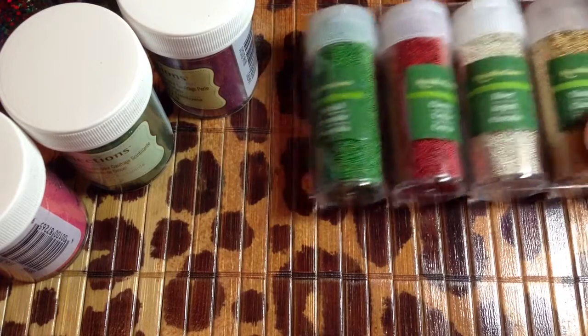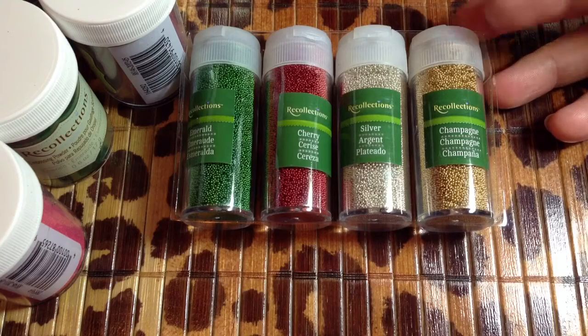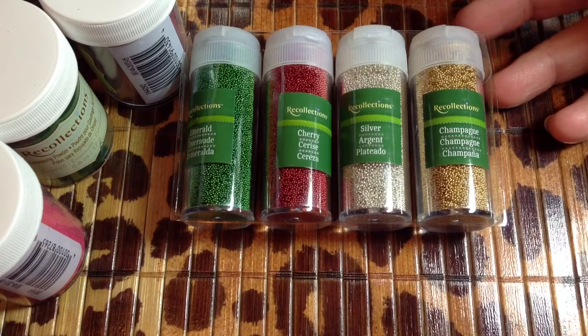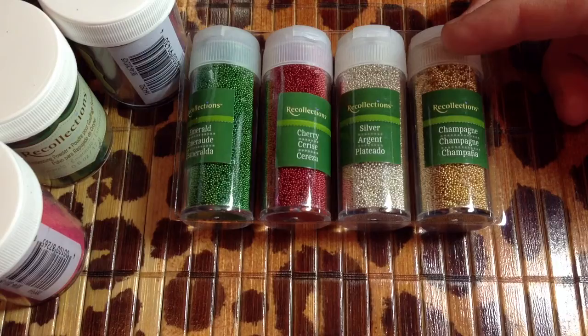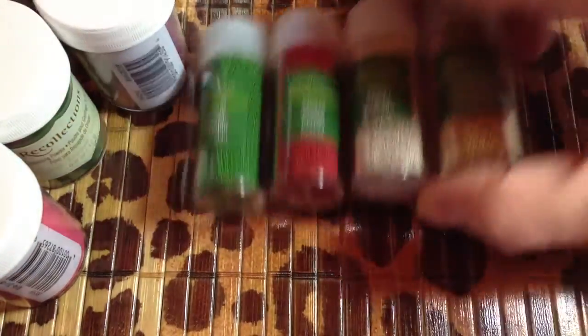Anyway, so I went in and I happened to find the caviar beads. I got two of them — they were $2.49 a piece. These are the ones with champagne, silver, cherry, and emerald.